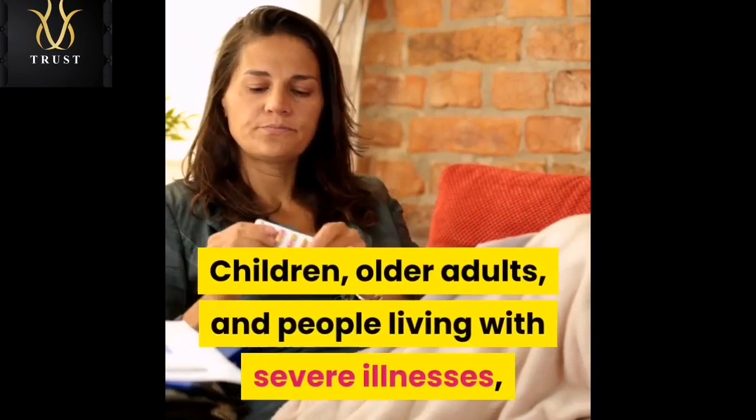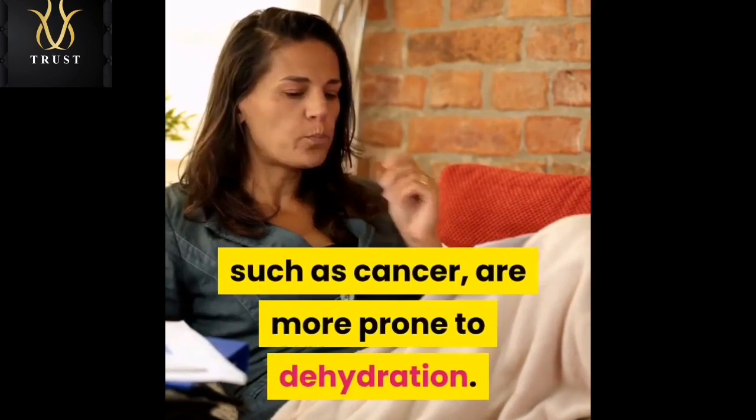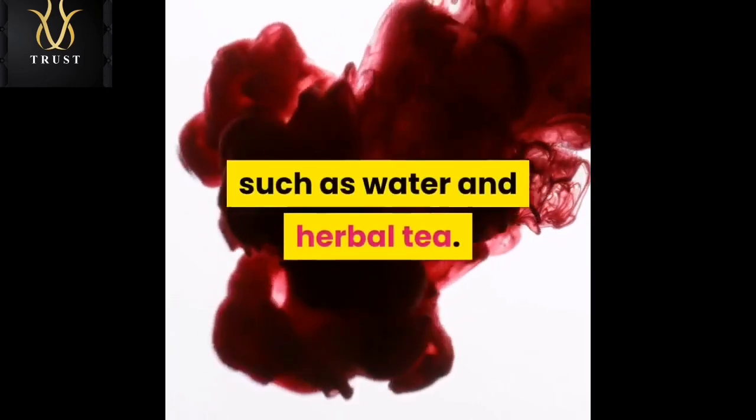Children, older adults, and people living with severe illnesses such as cancer are more prone to dehydration. In most cases, people can treat dehydration by drinking more clear fluids, such as water and herbal tea.